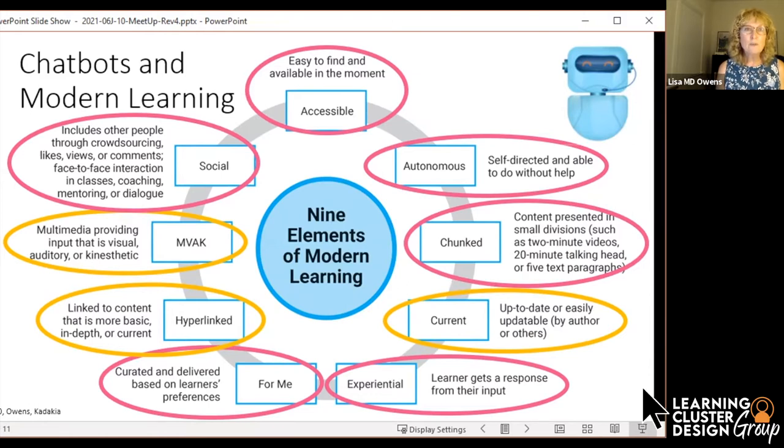It is experiential. Experiential simply means that if a learner does something, the program gives them something back — no different than if you talk to a trainer and ask them a question, they give you an answer back. You ask them a different question, you get a different answer. Chatbots do this in spades. They are experiential.